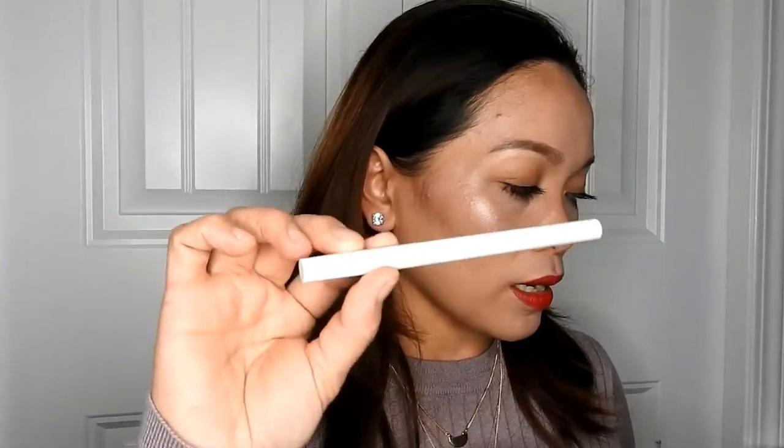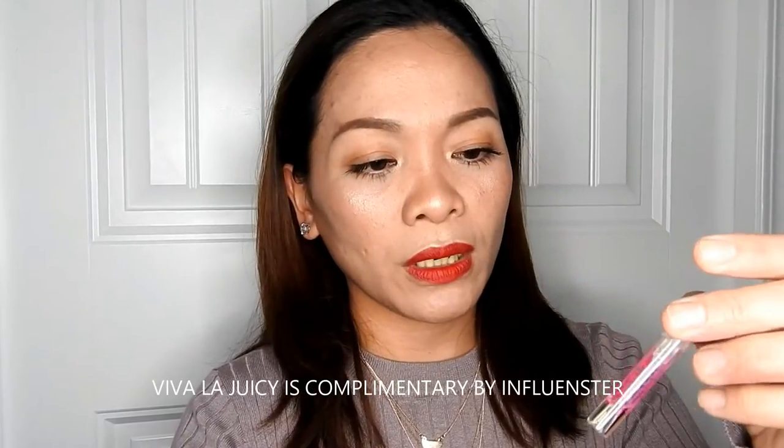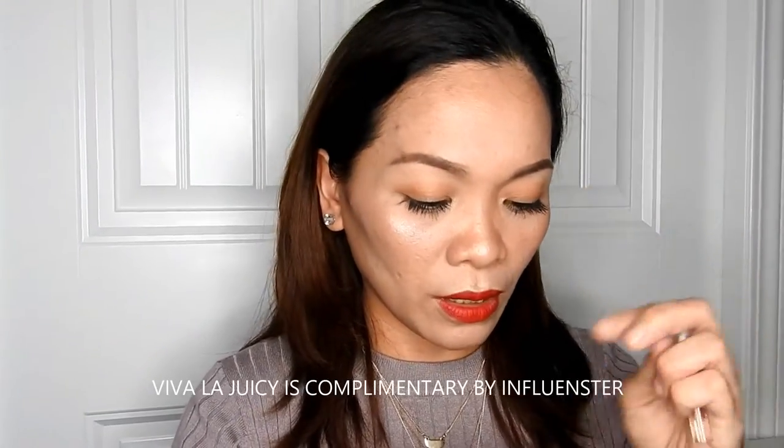I have a lip gloss by Marc Jacobs, an eyebrow pencil — a retractable one from Winky Lux that came in a Boxycharm. The design has worn off from use. I bring it to work because sometimes my brows get smudged, so I touch them up. And I have a Juicy Couture 'Viva La Juicy' perfume sample from Ipsy. More coins — and that's the first pouch done, sorry it was so much!